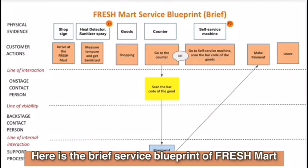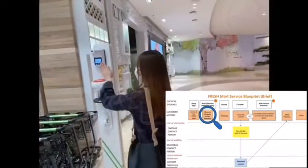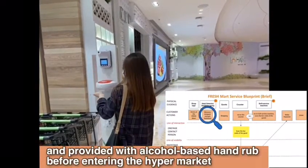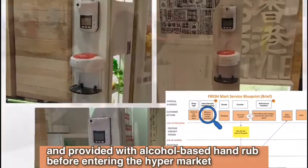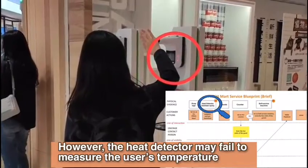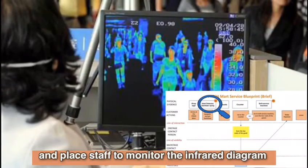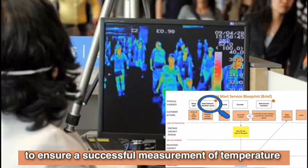Here is the brief service blueprint of Freshmart. Customers are required to measure the temperature and are provided with alcohol-based hand sanitizer before entering the hypermarket. However, the heat detector may fail to measure the user's temperature. The hypermarket can use infrared thermography and place staff to monitor the infrared diagram to ensure successful measurement of temperature.